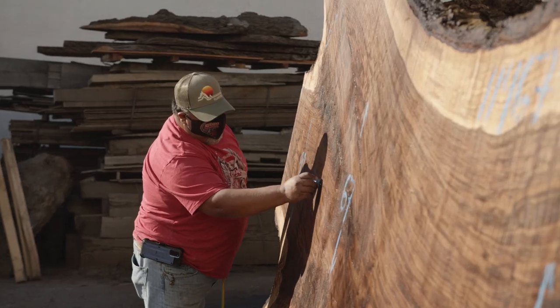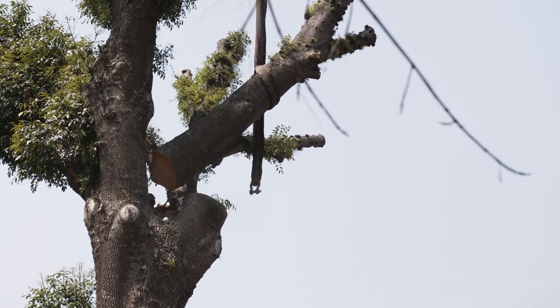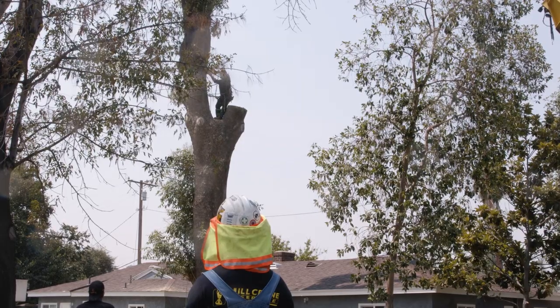Our live edge slabs embody sustainability. We're sourcing and salvaging urban trees that would normally head to the firewood yard or be processed into wood chips.